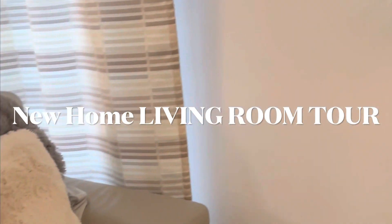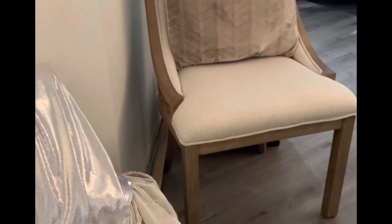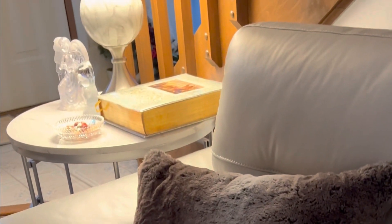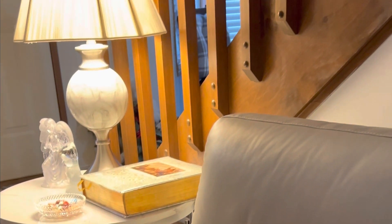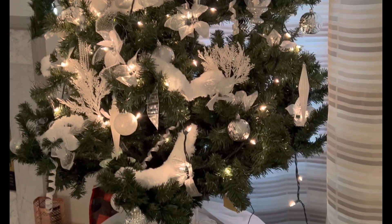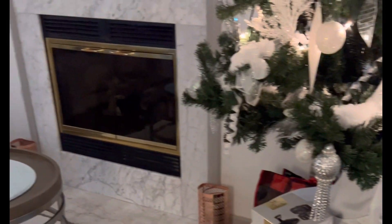I hope you enjoy my new home living room tour. These are close-ups of my furniture in my living room. This is my second time recording this because there's so much going on in the house, so this is after Christmas. I'm glad to announce that my sister and her family weathered the storm, my daughter and her family, and my son and his family — so we had a great time eating, having fun, and gift giving.